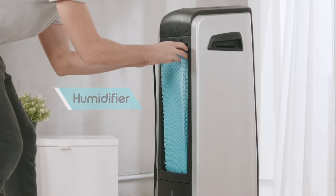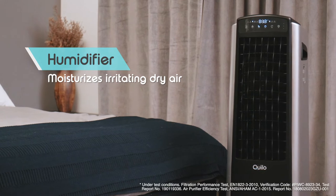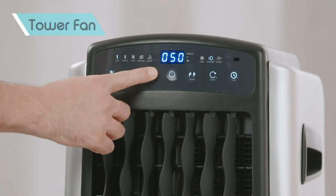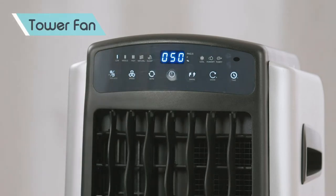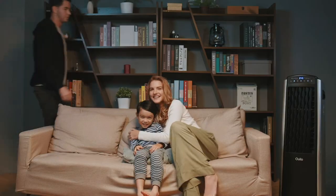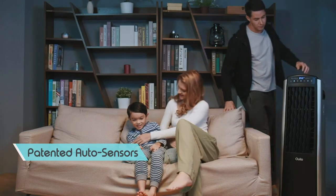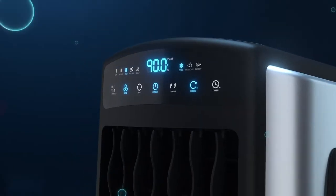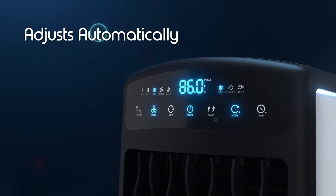Snap on the humidifier cartridge to change the Quillow Aviance into a humidifier to keep itchy dryness at bay during cold winters. Switch off cooling mode in any season to operate the Quillow Aviance as a fan for natural air ventilation. Quillow's patented auto sensors automatically detect ambient temperature, humidity, and air quality, adjusting settings to maximize your comfort.